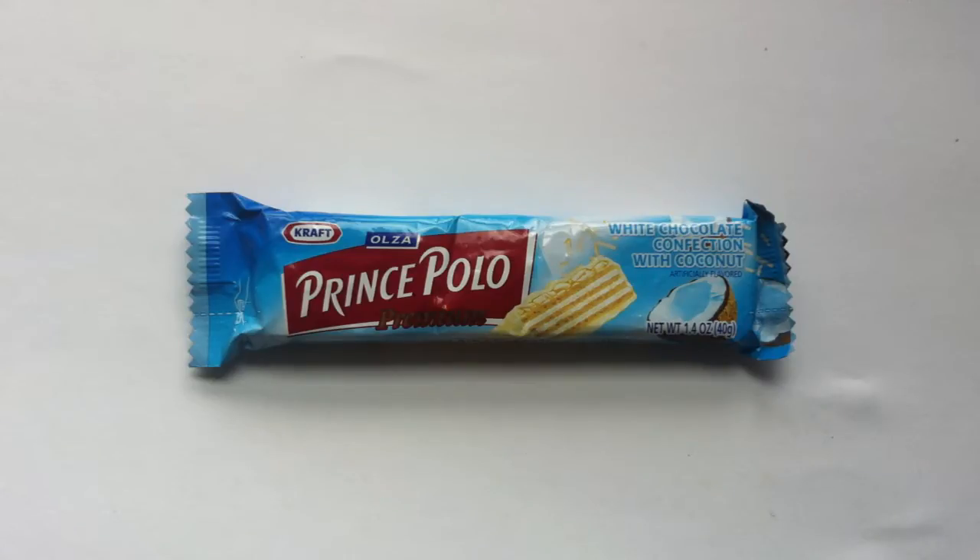It's review time once again here on Walking the Candy Aisle, and today I have the Prince Polo Bar. So, if you are from Poland, Iceland, Hungary, or Lithuania, you probably know this bar quite well — the Prince Polo.